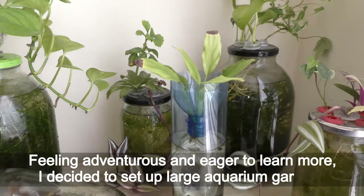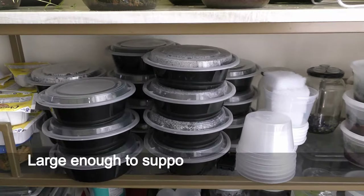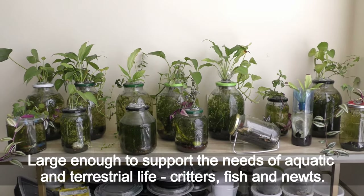Feeling adventurous and eager to learn more, I decided to set up large aquarium gardens — large enough to support the needs of aquatic and terrestrial life, creatures, fish and newts.